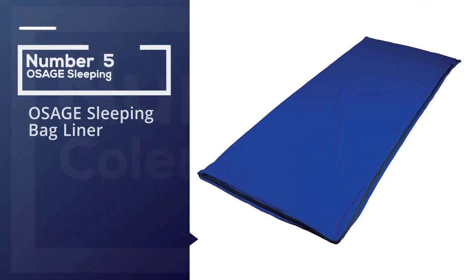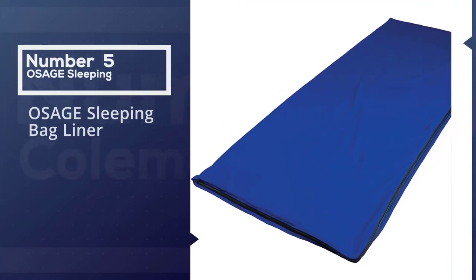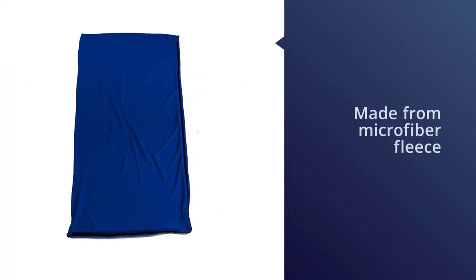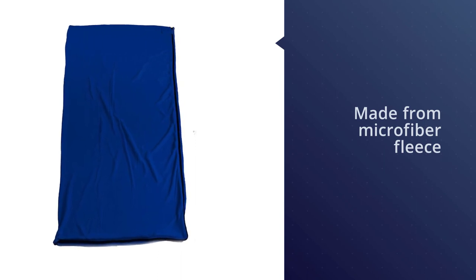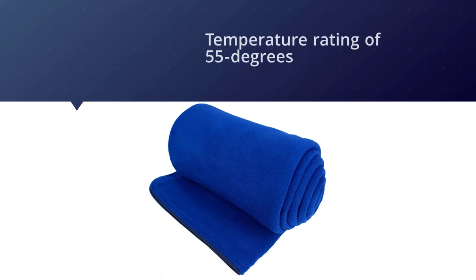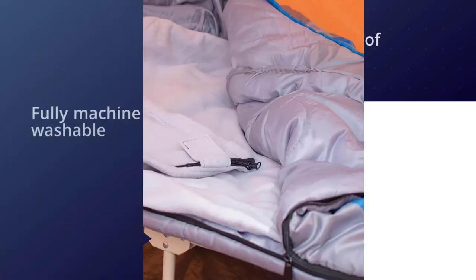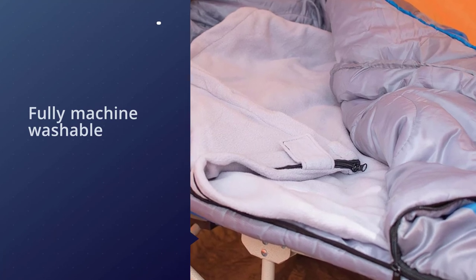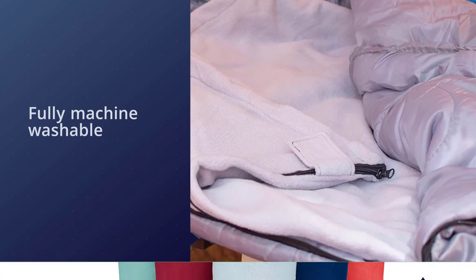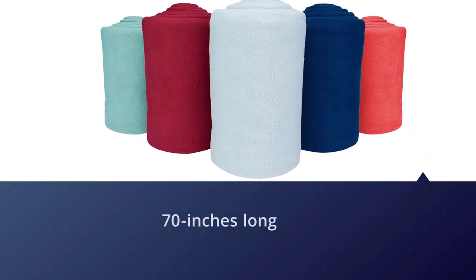Number 5: Osage Sleeping Bag Liner. If warmth and comfort is the desired end, at least in milder temperatures, then campers and hikers may want to take a closer look at this liner. It's made from microfiber fleece and has a temperature rating of 55 degrees, which means that it's suitable for at least that temperature. It's 70 inches long and 31 inches wide, and can be used both as a liner for a sleeping bag or as a blanket for watching a football game at home. The sleeping bag liners are fully machine washable.